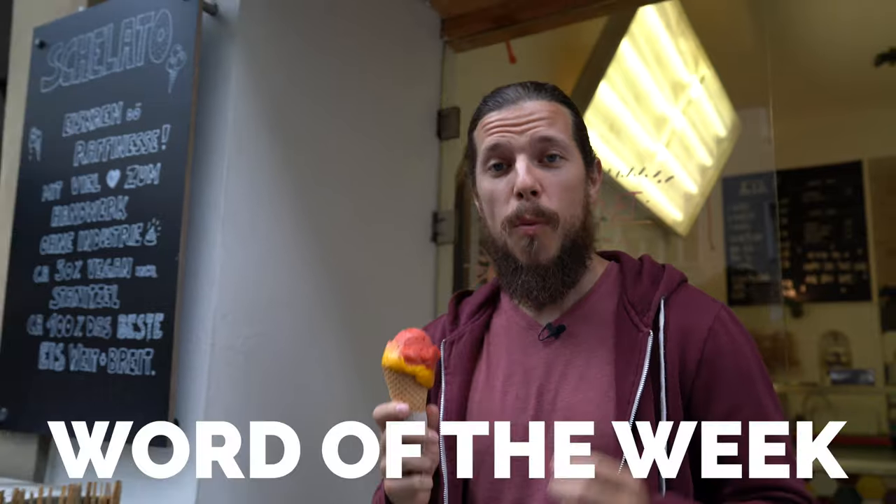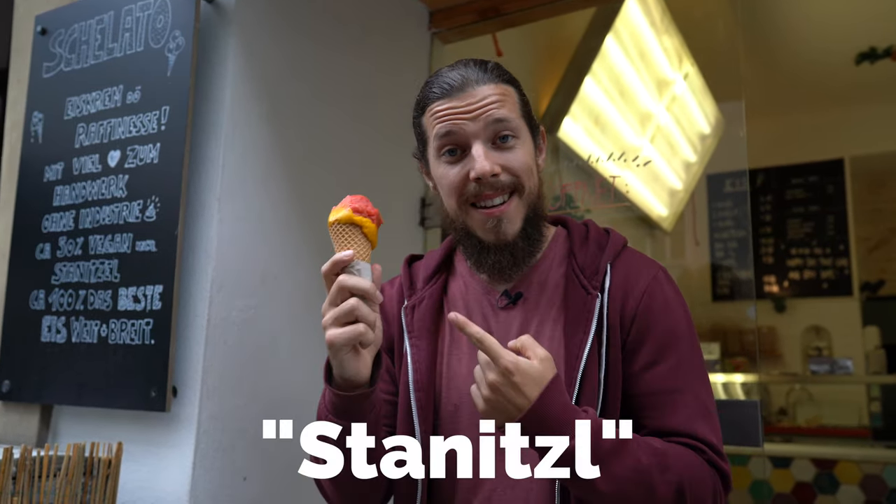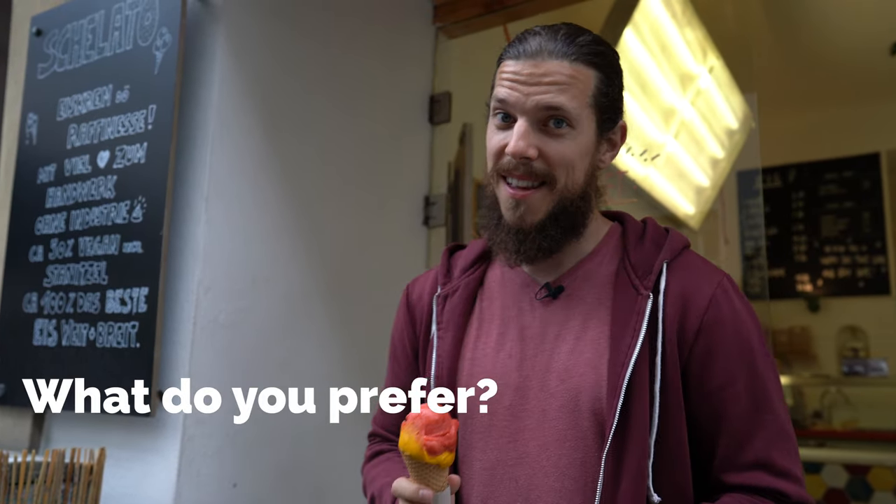And that brings us to our word of the week, which is Starnitzel — and that's what we call an ice cream cone. So next time you're here, you can order one, two, or three balls in a Starnitzel, because let's be honest, Starnitzel is an awesome word and it's always better than a cup.